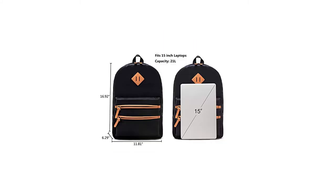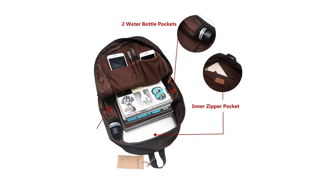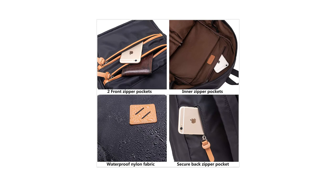This backpack has a capacity of 21 liters, and its dimensions are 11.8 inches wide, 16.92 inches in height, and 6.29 inches deep. It has multiple pockets. The backpack is equipped with two zippers on the main compartment, two in front, and one vertical zipper.